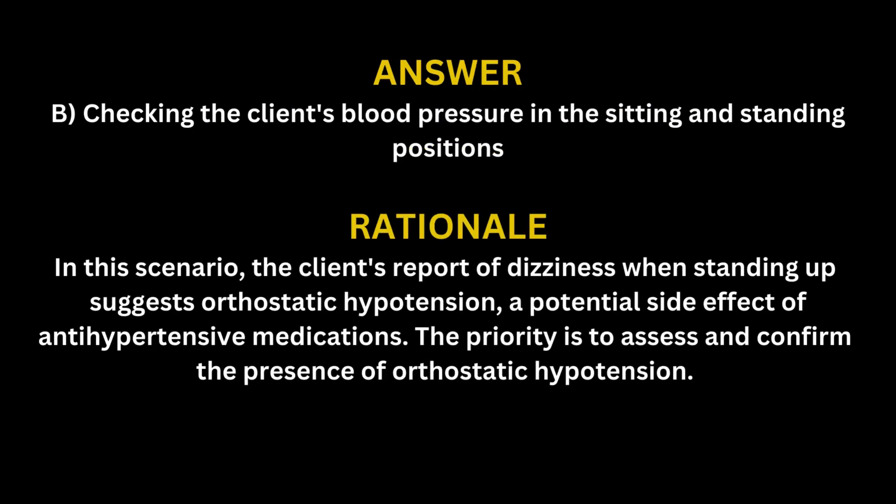The correct answer is B: Checking the client's blood pressure in the sitting and standing positions. In this scenario, the client's report of dizziness when standing up suggests orthostatic hypotension, a potential side effect of antihypertensive medications. The priority is to assess and confirm the presence of orthostatic hypotension.